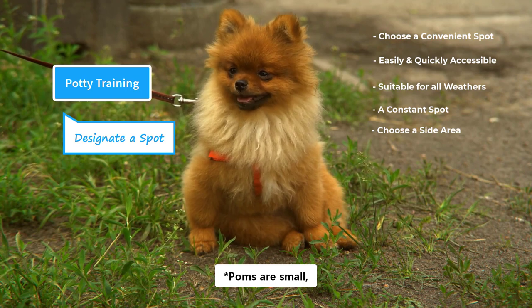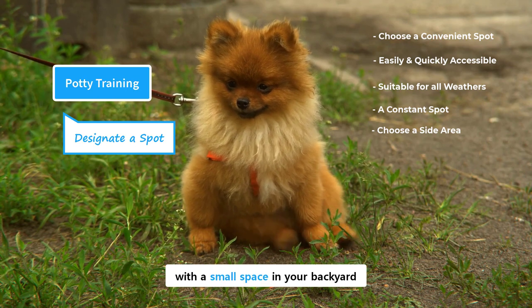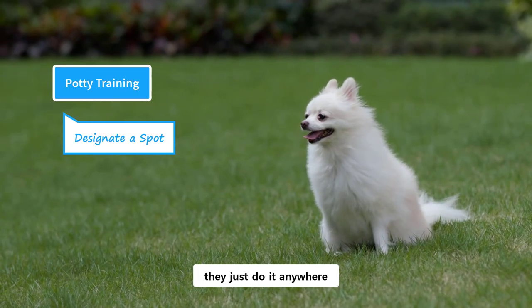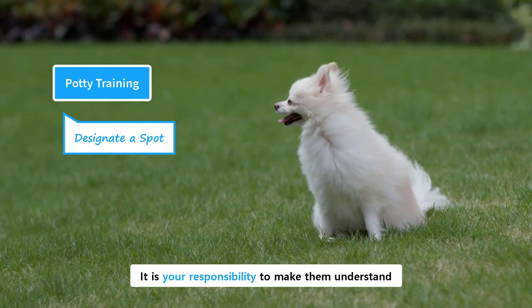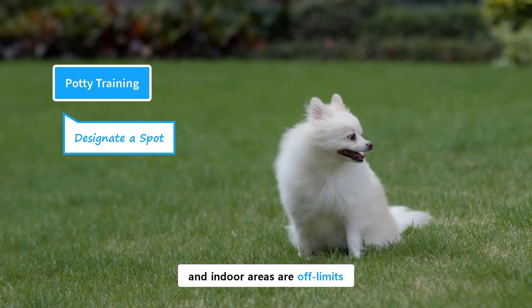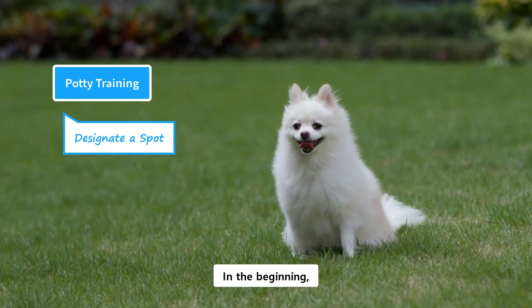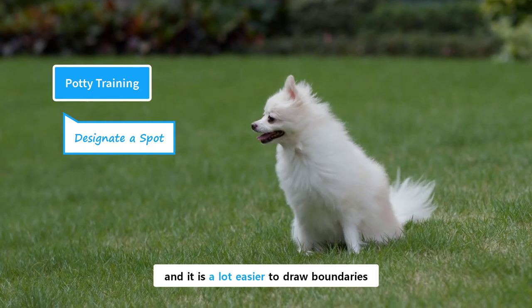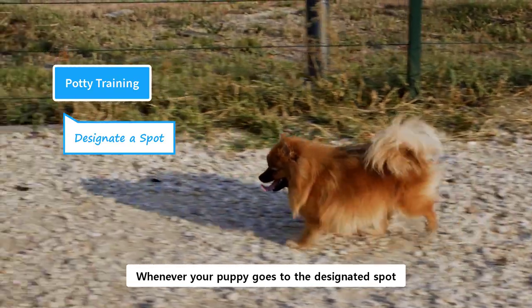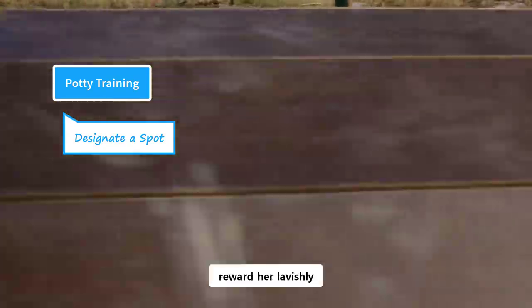Puppies are small, and they will be comfortable with a small space in your backyard. Puppies are like toddlers, and whenever nature calls, they just do it anywhere. It is your responsibility to make them understand that there is a dedicated spot for this, and indoor areas are off-limits. In the beginning, they are new at home, and it is a lot easier to draw boundaries. Whenever your puppy goes to the designated spot, reward her lavishly.